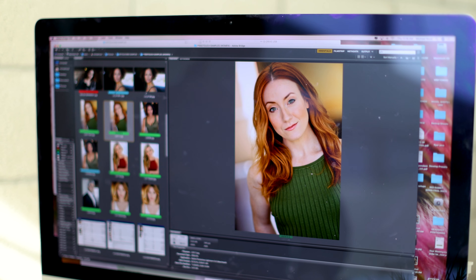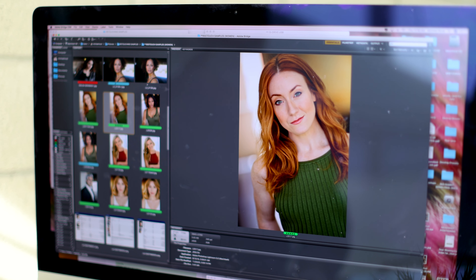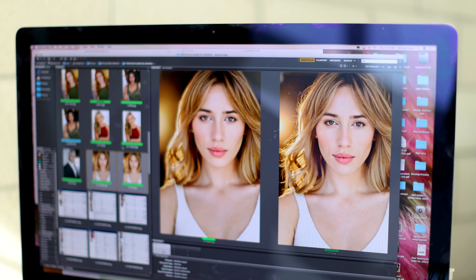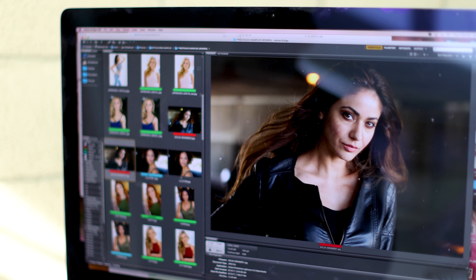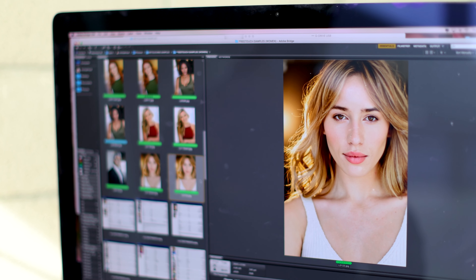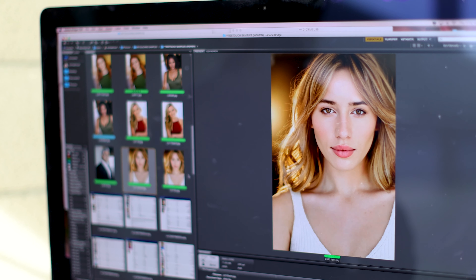A basic retouch is 45 minutes of time — cleaning of the skin and bringing out the eyes. A deluxe retouch is twice as much time; we do everything in the basic retouch, but we also provide commercial-grade techniques that help make your picture pop for casting directors, as well as fixing more of the hair, clothing, and body. Just know there are two different types of retouches available for you.